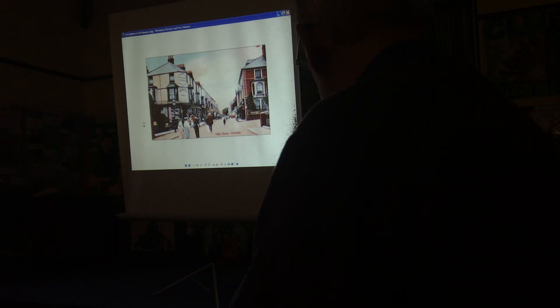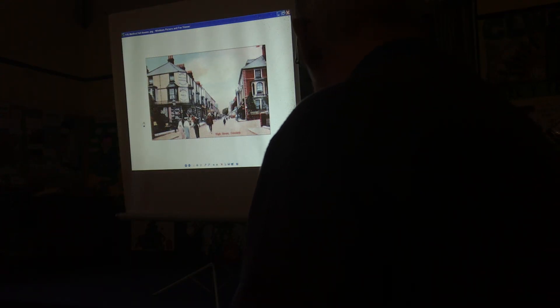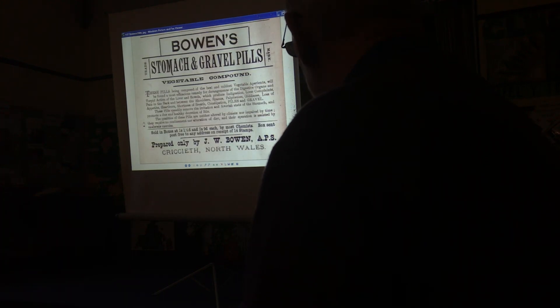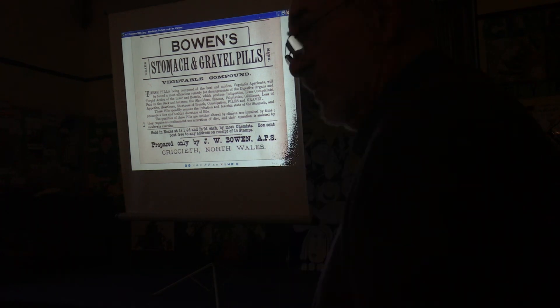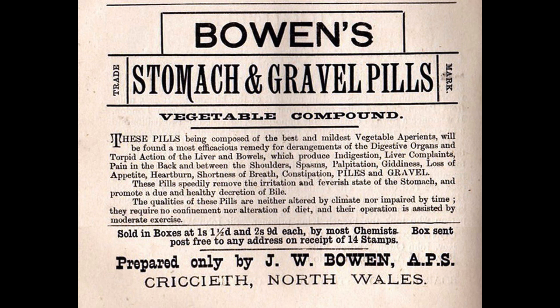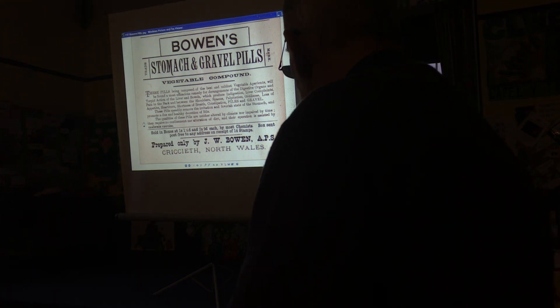Looking down the High Street - there's Medical Hall, good old Medical Hall. That's when it was on the bones, I think. And then the Davis Hills family had it for many years. He sold them all over the world. Fixed anything - derangements of the digestive organs and everything, torpid action of the liver. These pills remove the irritation and feverish state of the stomach and promote a due and healthy secretion of bile.